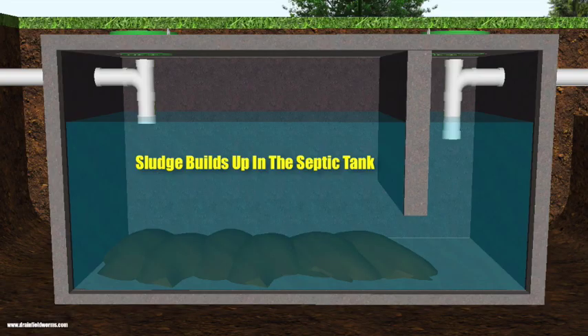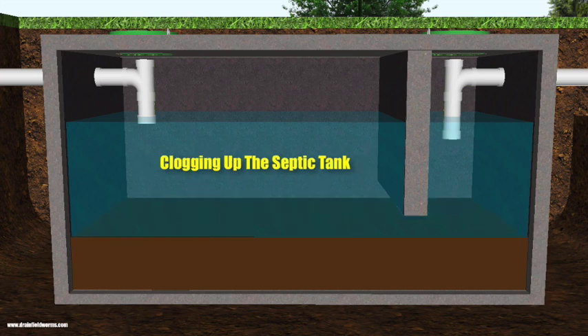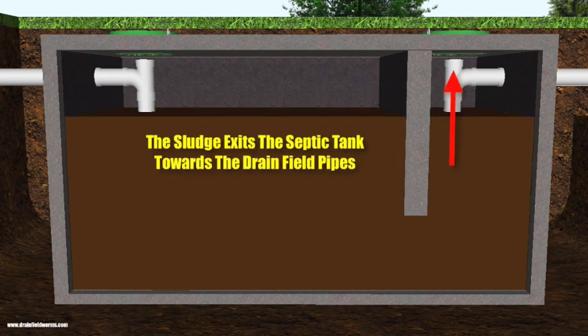The biggest problem with every septic tank is sludge. Over time, the solids settle on the bottom of the septic tank. If the septic tank is not pumped out every year, this sludge builds up and eventually exits the septic tank towards the drain field pipes.